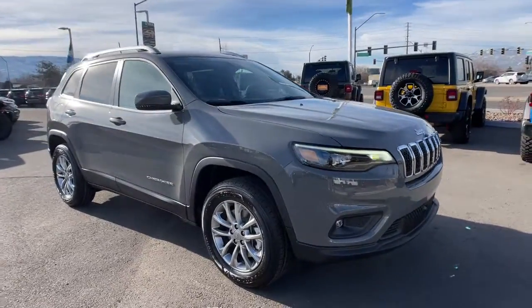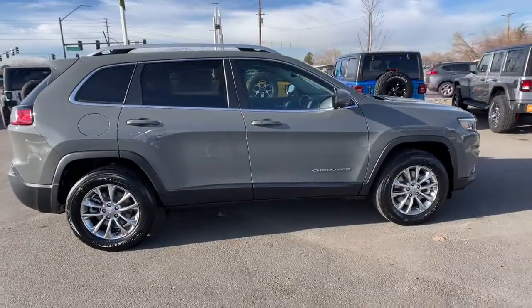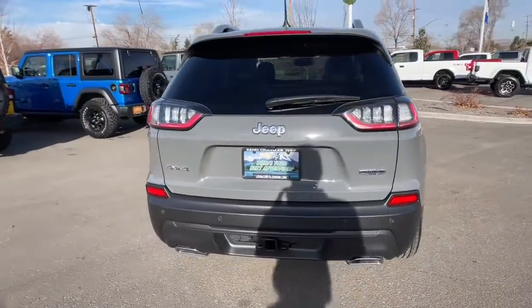Go home happy with the 2021 Jeep Cherokee. The Jeep Cherokee, the stylish mid-sized SUV with sleek lines, ample cargo capacity, rich interior appointments, and advanced technology that keeps you safe and secure.